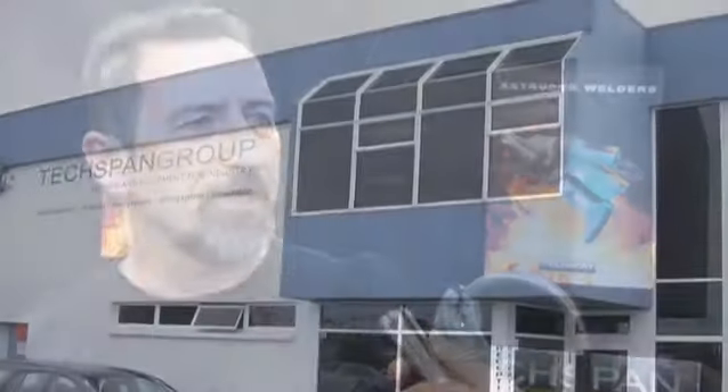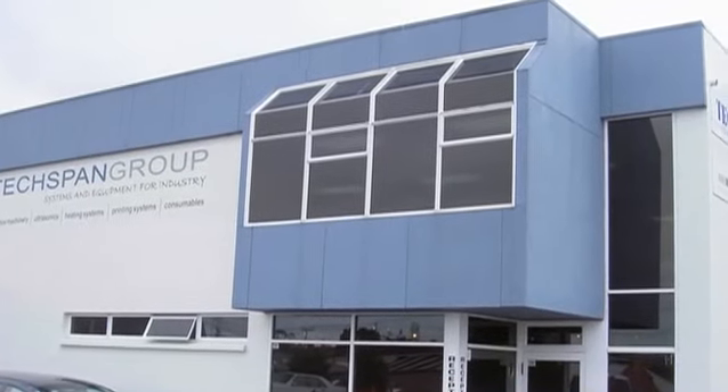TechSpan is a privately owned company. We've been operating for 31 years this year. And we're suppliers of industrial plant and machinery, mainly to the plastics and printing industries, and we have five core products. We're located in Auckland.